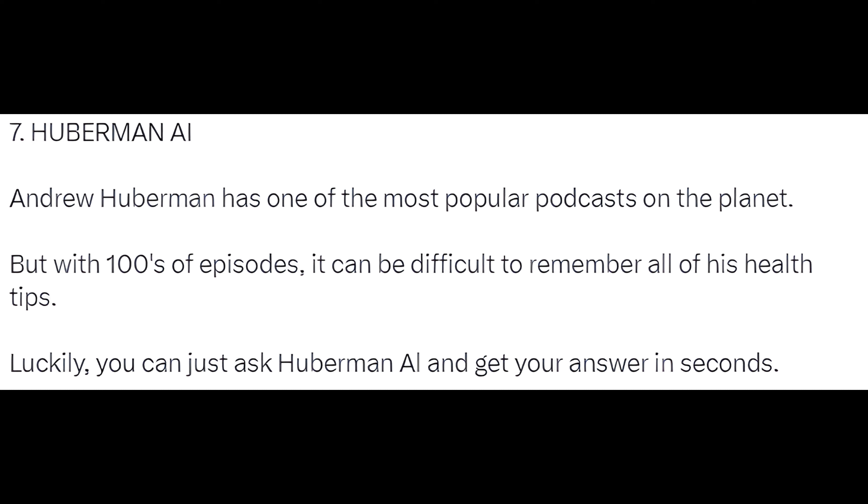7. Huberman AI. Andrew Huberman has one of the most popular podcasts on the planet. But with hundreds of episodes, it can be difficult to remember all of his health tips. Luckily, you can just ask Huberman AI and get your answer in seconds.